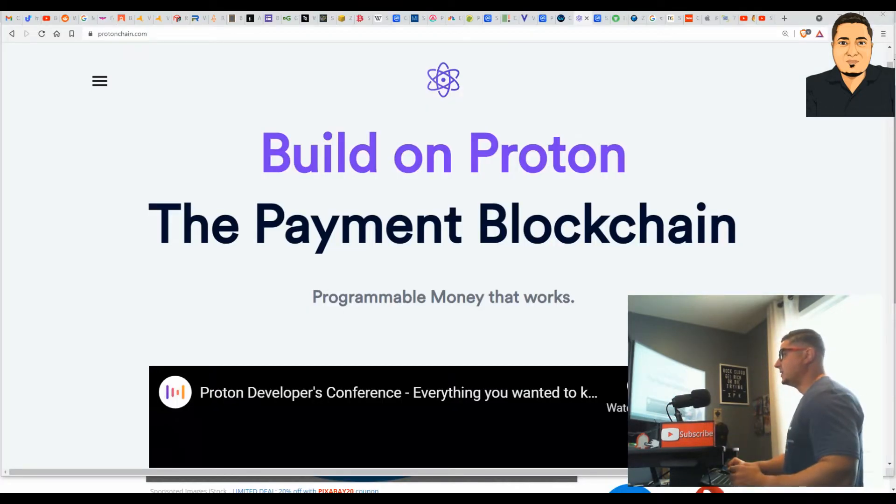Today I will be bringing you Proton XPR. Proton was launched in San Francisco, California. This is a US-based blockchain with offices in North Carolina, Korea, and Europe. It's very important to know the facts.